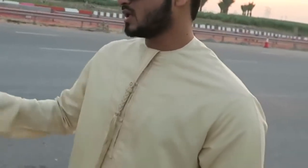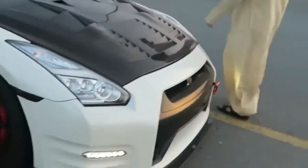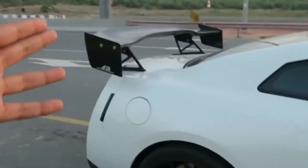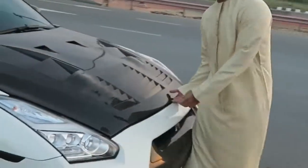Hey guys, first of all this is a GTR — this is Alpha 12. It's a 1200 horsepower build by a company called AMS. They do crazy insane stuff. We're gonna quickly pop the hood so you can see what's under there. This car is just a beast — even look at the wing on it, just absolutely magnificent.